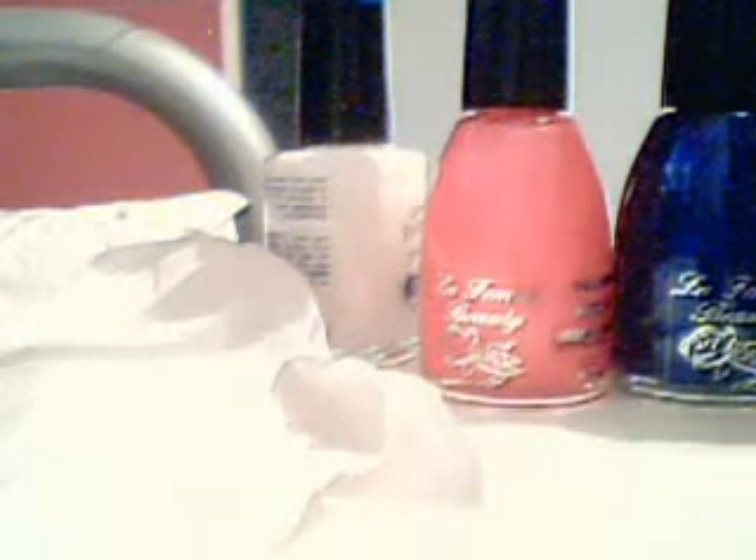It is a Coral Eyeliner Pencil in white. I'm just going to use this to line my eyes for school because I think it will be great and I don't want too much. So, white eyeliner pencil — that was £2.